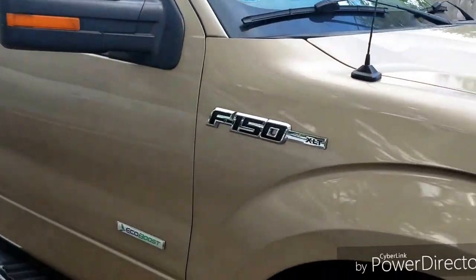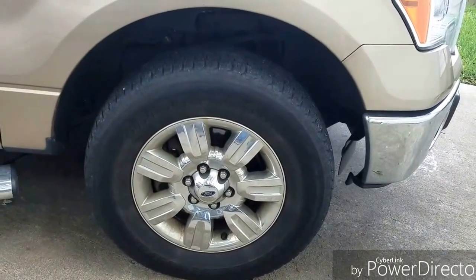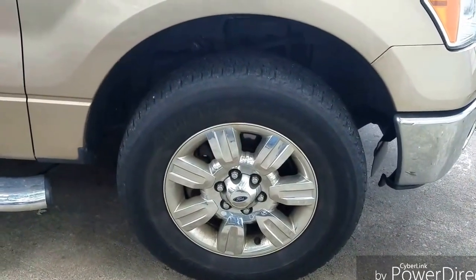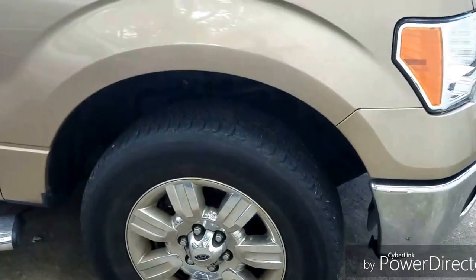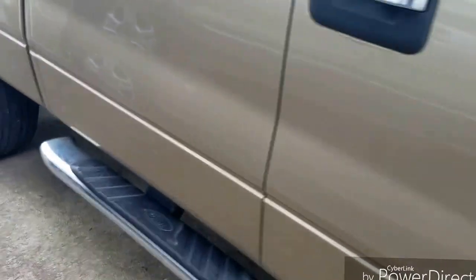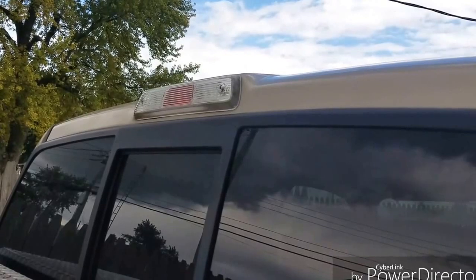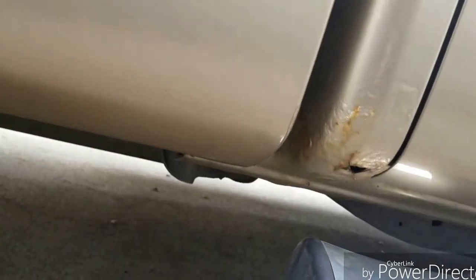Number one, I really don't care for the wheels. I think they could have done a lot better job with the styling of the wheels. Another thing — I've done a video on this — is the seal they put around that light. There's no rubber seal, which caused this issue here that I would like to get fixed.